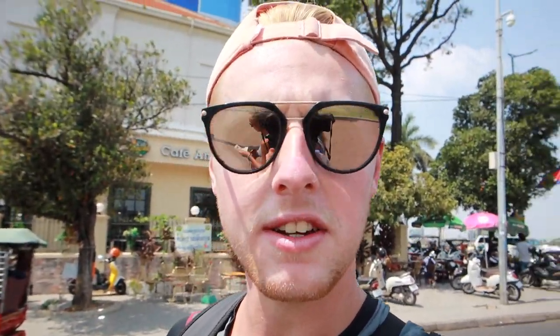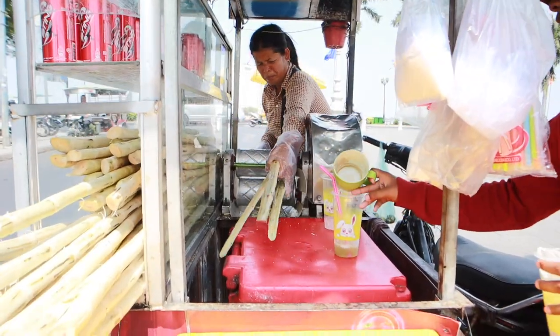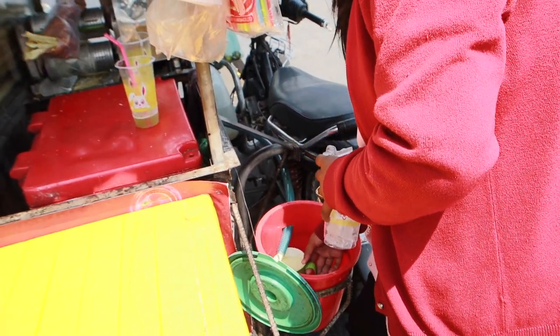We have to grab a sugar cane juice — it's like the most refreshing drink when it's too hot, it cools you right down and it's so satisfying. This one costs 2,000 riel which is about 50 cents. Oh my god — best one yet!